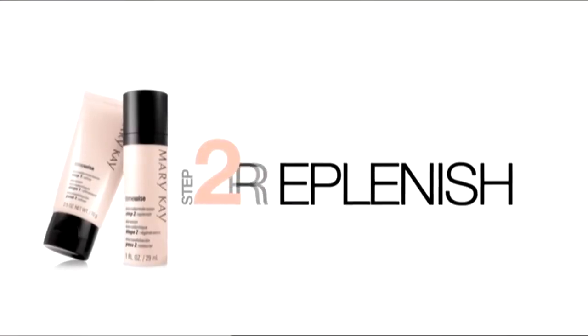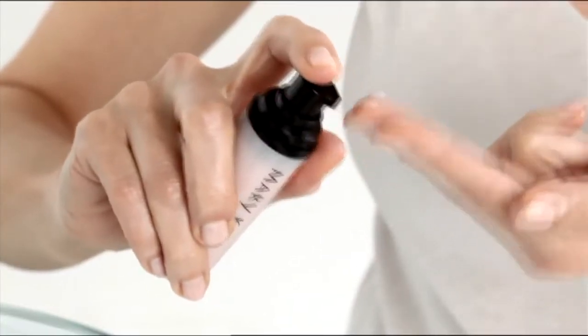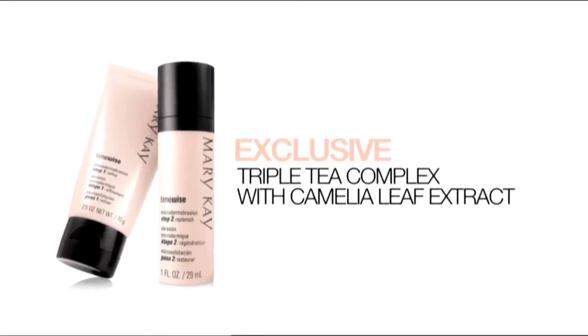Step 2: Replenish. Feeds and nourishes your skin from above. Its relaxing properties make it a serum that soothes skin upon application. Replenish contains an exclusive complex to calm the skin and bring everything back into balance — which prepares you for Step 3.